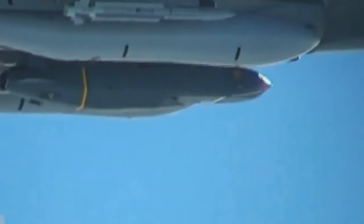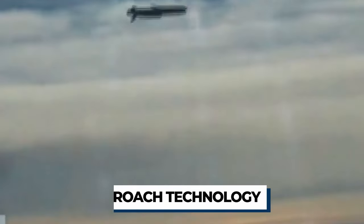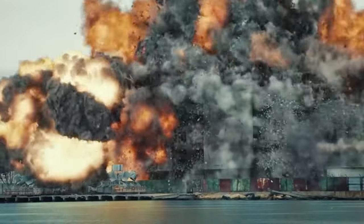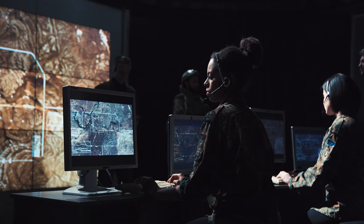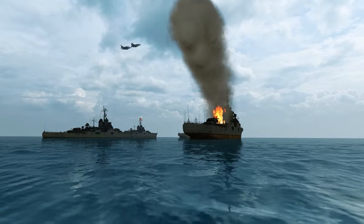The missile is equipped with a two-level warhead developed by Broach technology. The first level is designed to burn through obstacles such as armor, concrete, or earth, and the second level penetrates the target to cause maximum damage. This warhead is highly effective against command posts, ships, and submarines located in heavily fortified structures such as bunkers and bridges.